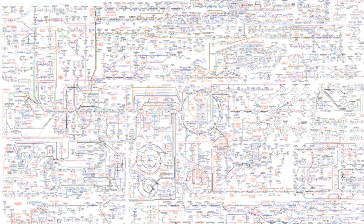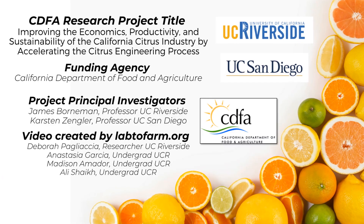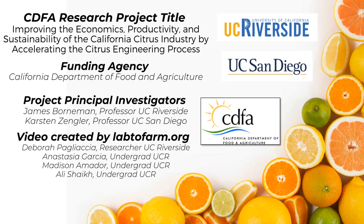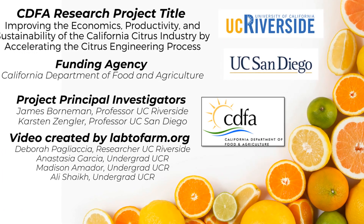Metabolic models pave the way for a future where citrus crops are more robust, sustainable, and plentiful. This knowledge tackles critical challenges related to climate change, disease, and food security, ensuring a bright future for citrus production.